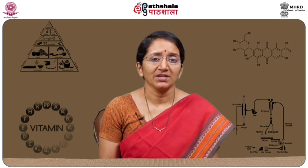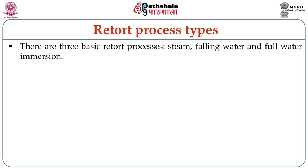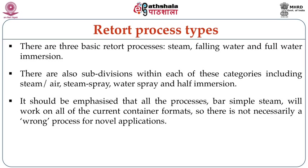Today we will also learn about the types of retort processing. There are three basic retort processes: steam, falling water, and full water immersion systems. There are also subdivisions within each of these categories, which include steam-air, steam spray, water spray, and half immersion systems. It is emphasized that all processes except the simple steam will work on all current container formats.